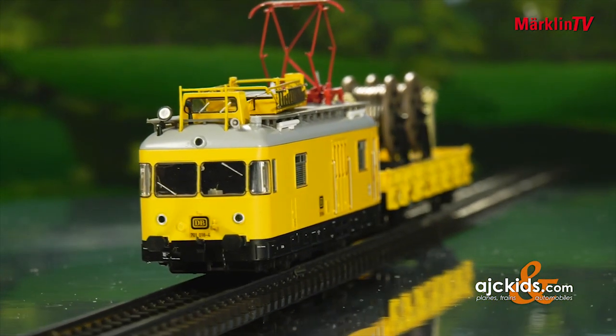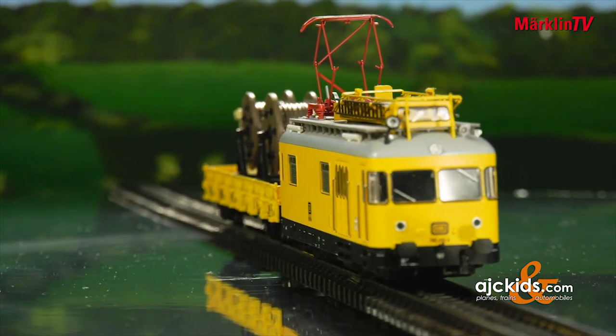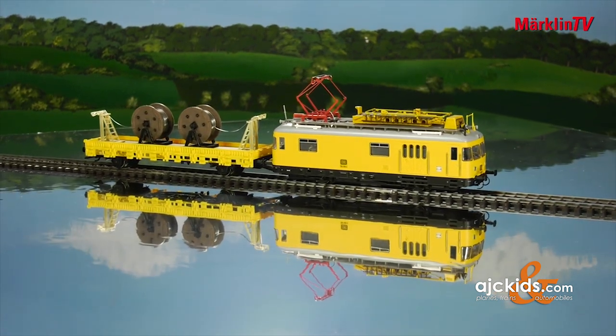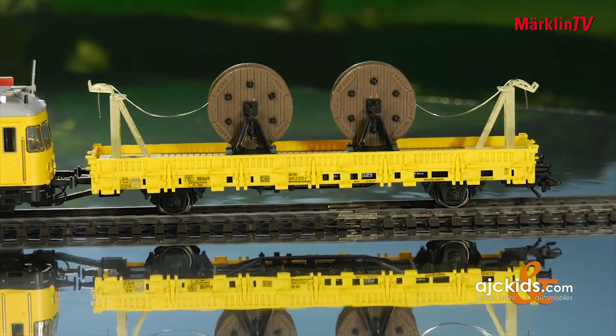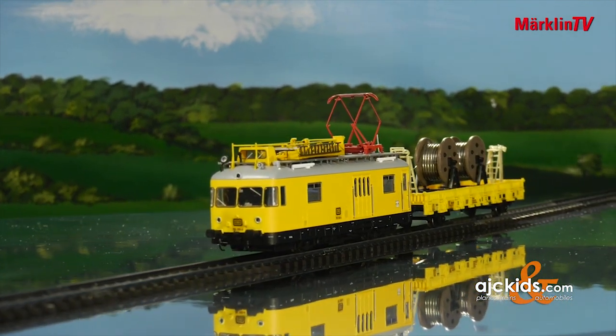Even railroad service vehicles can be eye-catchers sometimes. This service railcar is probably one of the best equipped models of all. It comes with sound and light functions. The pantographs and service platform can be raised and lowered. This model really provides a staggering amount of options. The railcar will be accompanied by a matching car for overhead wire servicing, with two realistically depicted cable drums located on board. This Safo model is definitely a fun addition to your existing model railroad stock.